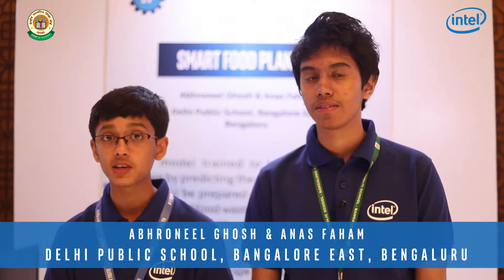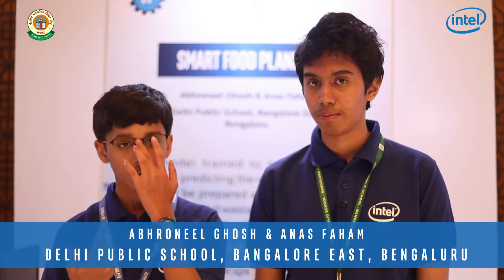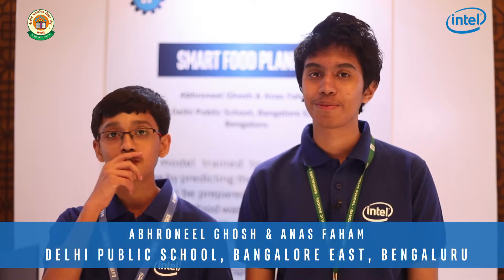Good evening. My name is Abrunil and my name is Anas, and we are from DPS East. Today we'll be telling you about our project, which is the Smart Food Planner.